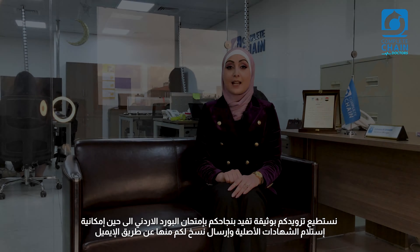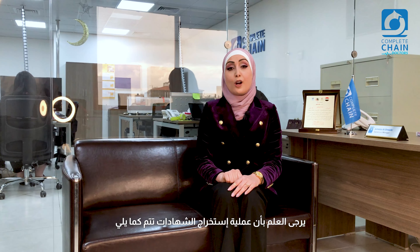Dear Doctors, this is Yomana El-Shwiki, Projects and Operations Manager at CompleteChain. Congratulations for passing the Jordanian Board exam. What a great achievement you accomplished. It was an honor helping you to achieve it.